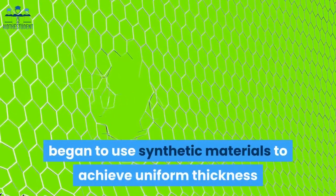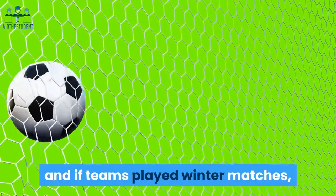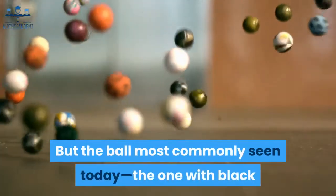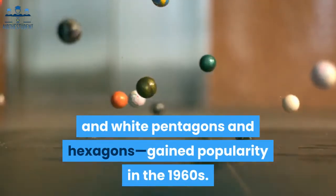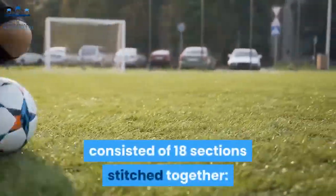White soccer balls became the standard in 1951; companies whitewashed the leather. In the 1960s, manufacturers began using synthetic materials to achieve uniform thickness and prevent balls from becoming misshapen. For winter matches, official orange soccer balls were manufactured for better visibility. But the ball most commonly seen today — with black and white pentagons and hexagons — gained popularity in the 1960s.